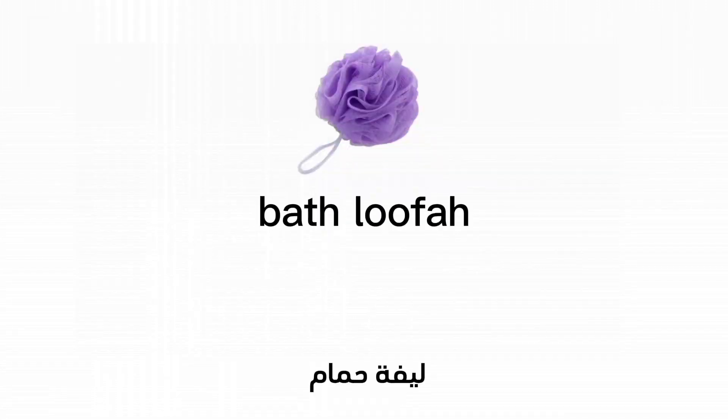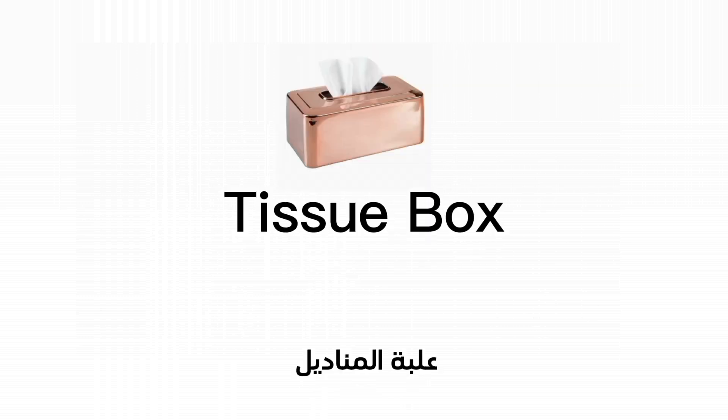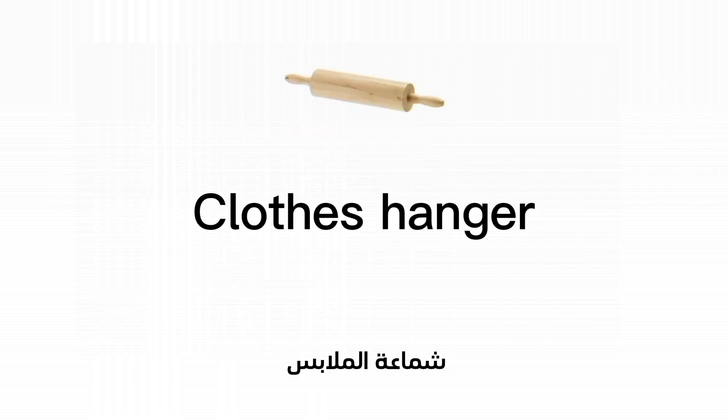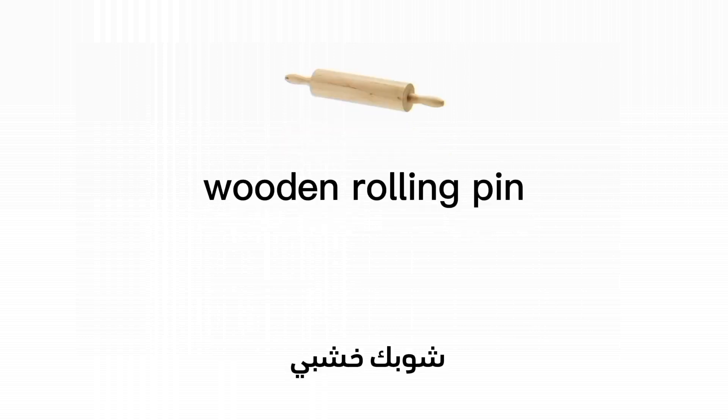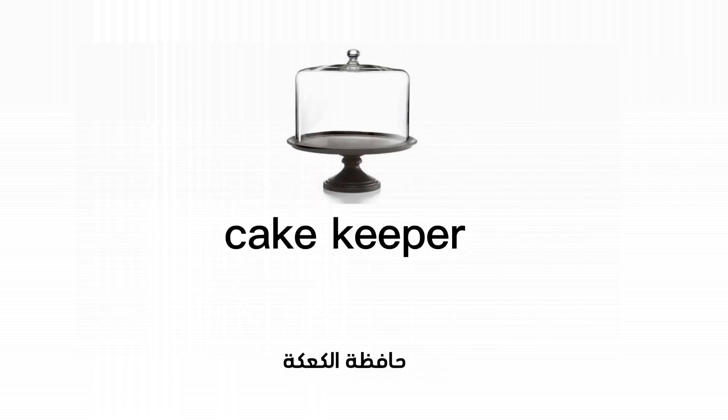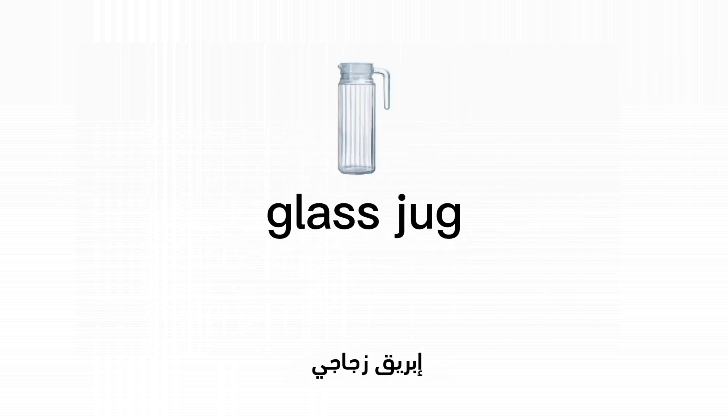Lighter. Bath loofah. Tissue box. Clothes hanger. Wooden rolling pin. Wire basket. Cake keeper. Glass jug.